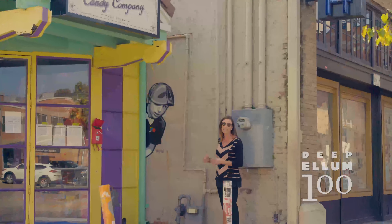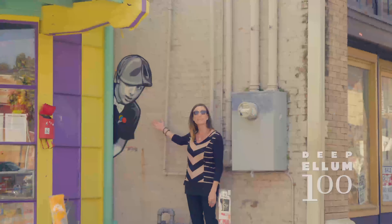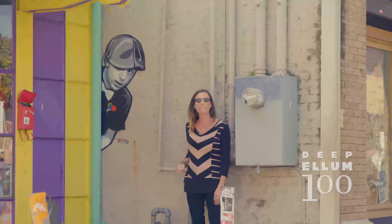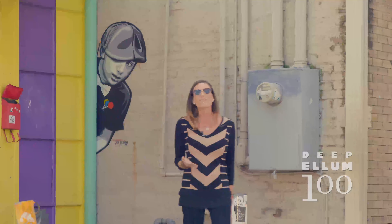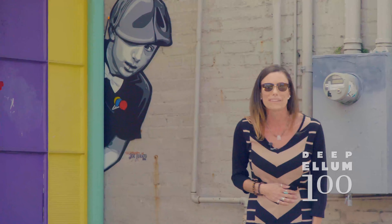They have a facade that's the Deep Ellum Candy Company, and he took inspiration from this in taking that little boy and pulling him over here and putting lollipops in his pocket. What I love about Joe's pieces is that they're kind of a representation of childhood memories.